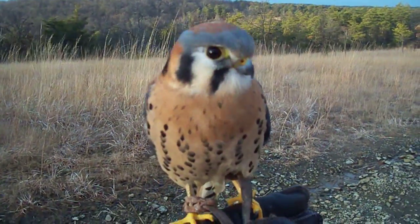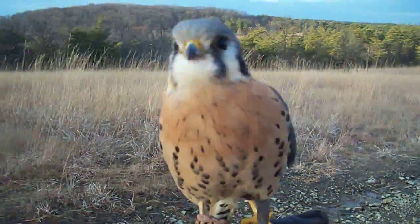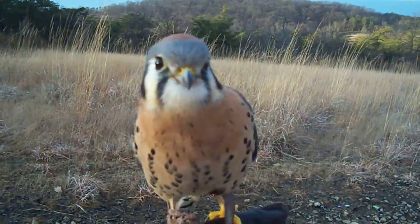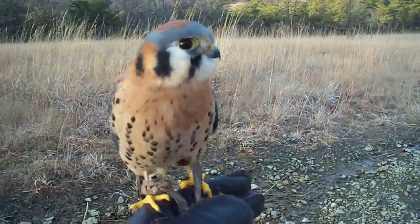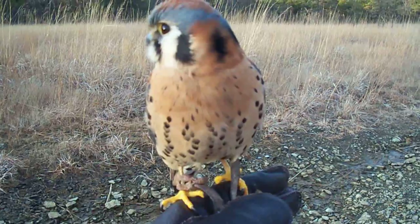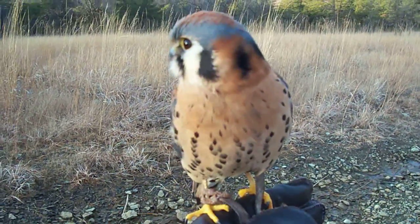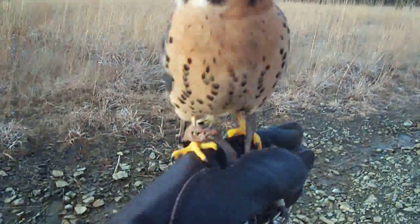It ended up he just kind of wanted to go outside. We took him out for a photo shoot one day and he was just happy as a clam — bobbing his head around, curiously checking things out, very calm on the glove. He used to bait constantly, which means he used to flap around and hang upside down, but when he was outside he was very calm. Of course the minute he knew he was going back to his mew, he got a little upset. So I realized maybe he just wants to go outside, and I started taking him on walks.